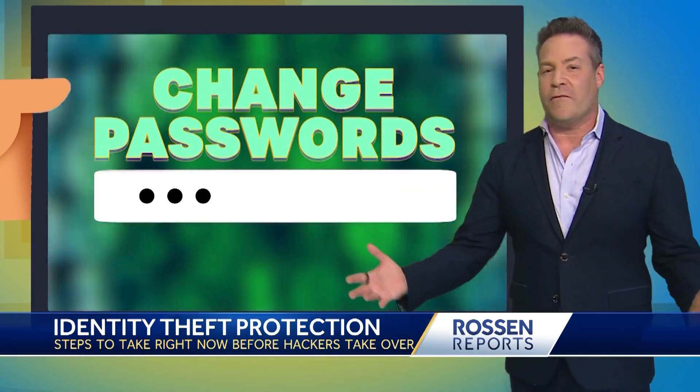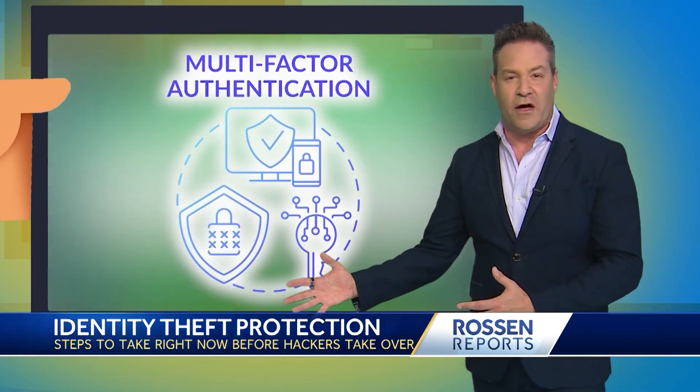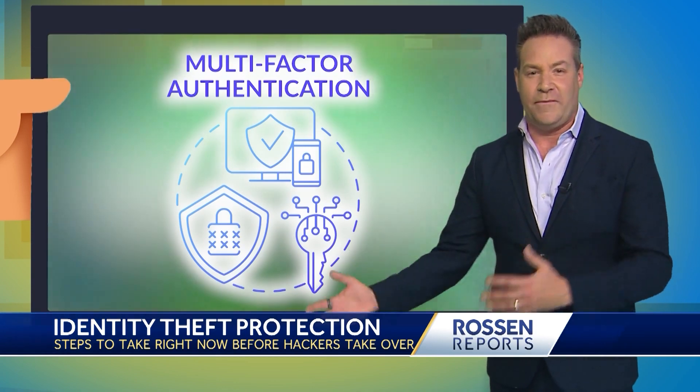From there, start changing all of your passwords. Enable multi-factor authentication when possible to keep your account secure.